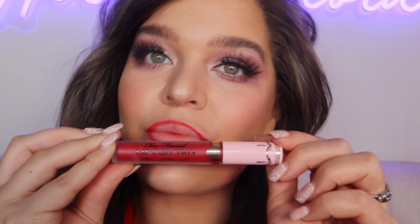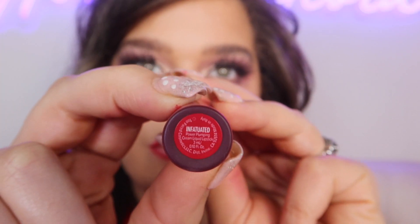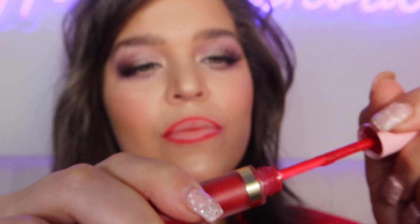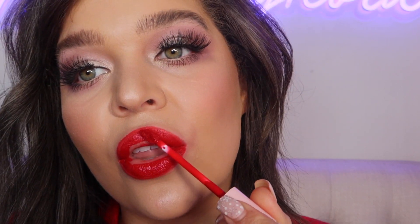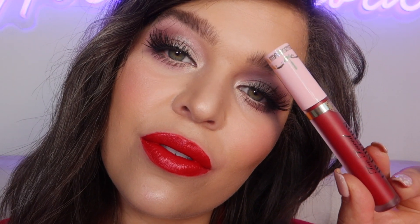Liquid lip number three — we are going with the Too Faced Lip Injection Power Plumping Cream Liquid Lipstick in the shade Infatuated. With just one swipe we have that maximum coverage formula. This product spreads evenly, but it's not as matte as the other two products I tried before this one.